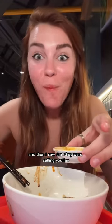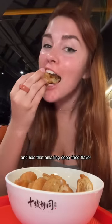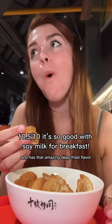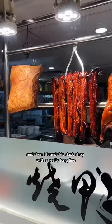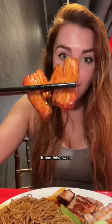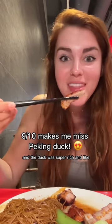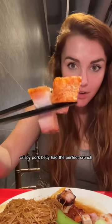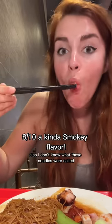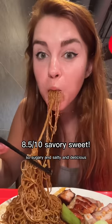And then I saw that they were selling yotiao so I had to get some. It's this fried dough that's super crispy and crunchy and has that amazing deep fried flavor. Incredible. And then I found this duck shop with a really long line. This noodle plate with three different meats was only four dollars - sweet honey barbecue pork that was so buttery, duck that was super rich and fatty in the best way, and crispy pork belly with the perfect crunch. And I don't know what the noodles were called but they were so sugary and salty and delicious.